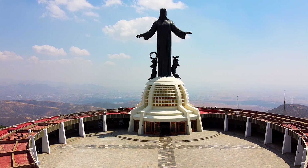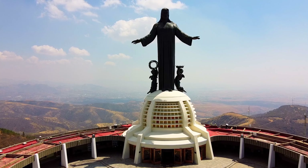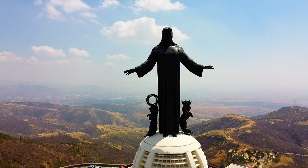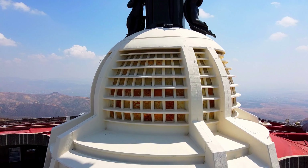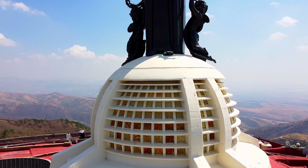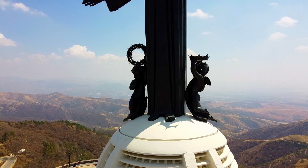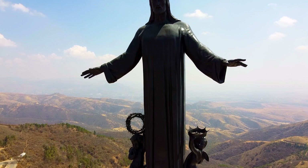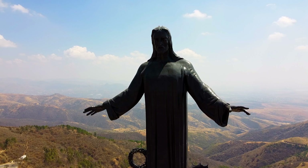Here, on the highest hill in Guanajuato, you will find an impressive bronze sculpture of Christ the King. This monument of massive proportions — 23 meters high and weighing 80 tons — is considered one of the most important religious sanctuaries in Mexico. The access road up the hill is in good condition and safe to drive on in a compact car. Also, if you get hungry or thirsty, you'll find many food options close to the monument.